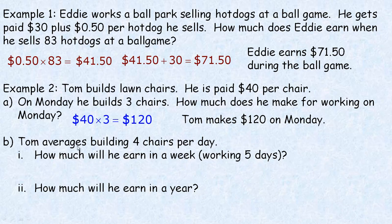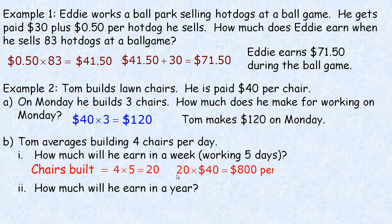In the second part, Tom averages building four chairs per day — a little more than he did on Monday, maybe that was his first day. How much will he earn in a week, working five days? He's building four chairs each day for five days, so we multiply four by five — he's going to build 20 chairs. Each of those 20 chairs pays $40, so 20 times $40 equals $800. In a week, he would earn $800.